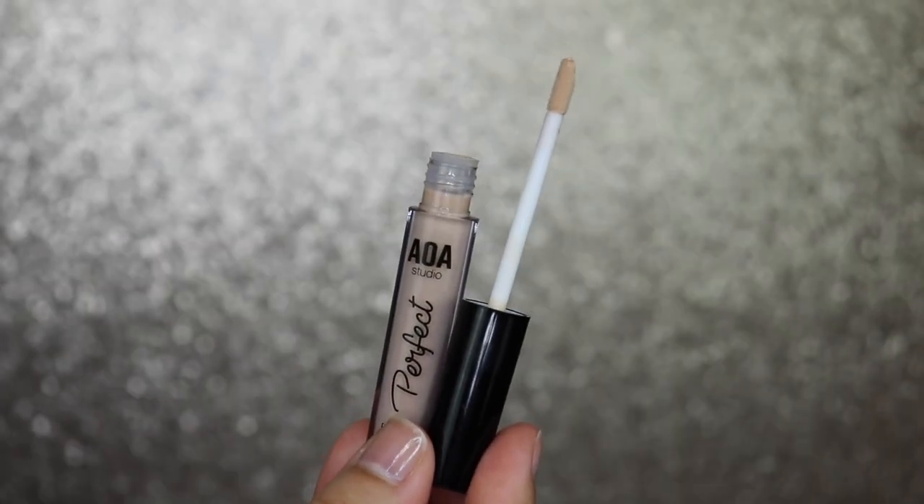Now going into the eyes with the AOA Studio Perfect Eyeshadow Primer. I almost didn't get this — with it being a dollar I thought it would just move around everywhere, as I'm so loyal to my Urban Decay one. It has a regular doe foot applicator, slight scent, nothing major. Applying some now — it feels very very reminiscent of the Urban Decay Primer Potion. It feels exactly like it, not super greasy at all, which is really nice.